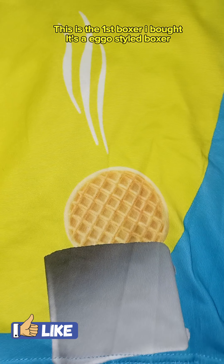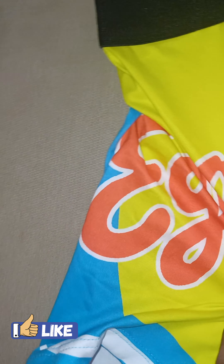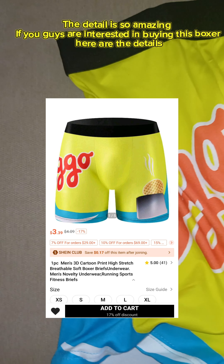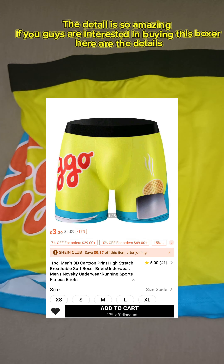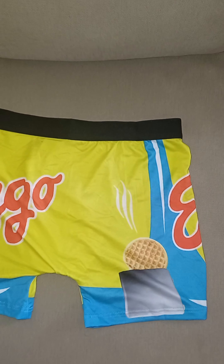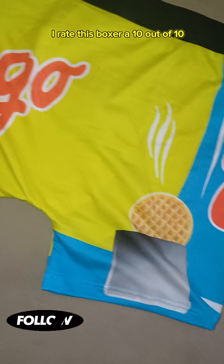This is the first boxer I bought. It's Eggo's style boxer. The detail is so amazing. If you guys are interested in buying this boxer, here are the details. I rate this boxer a 10 out of 10.